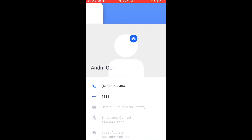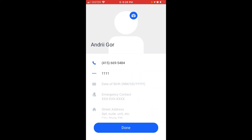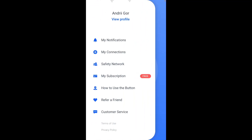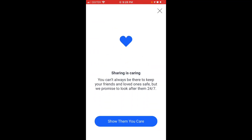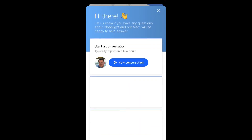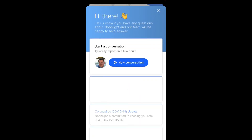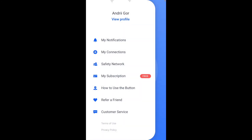There is also your profile, where you can add your picture, additional emergency contacts, street address, email addresses, and some additional notes — you can edit all of it. You can also refer a friend. There is a customer service channel where you can reach out and ask specific questions.